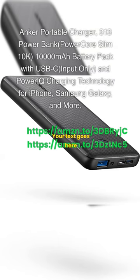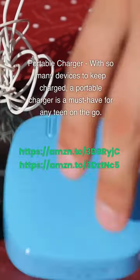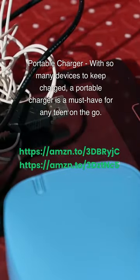Anker Portable Charger 313 Powerbank, PowerCore Slim 10K — 10,000 mAh battery pack with USB-C input and Power IQ charging technology for iPhone, Samsung Galaxy, and more. With so many devices to keep charged, a portable charger is a must-have for any teen on the go.